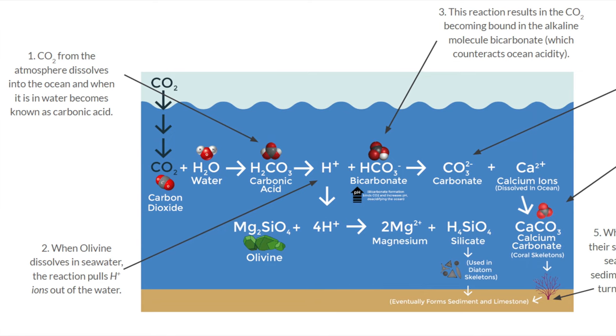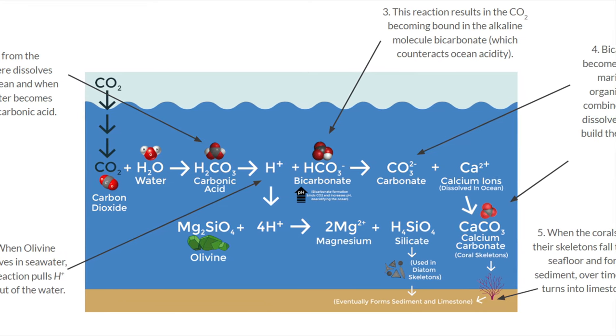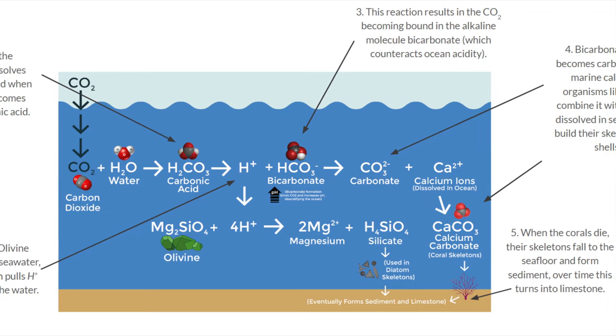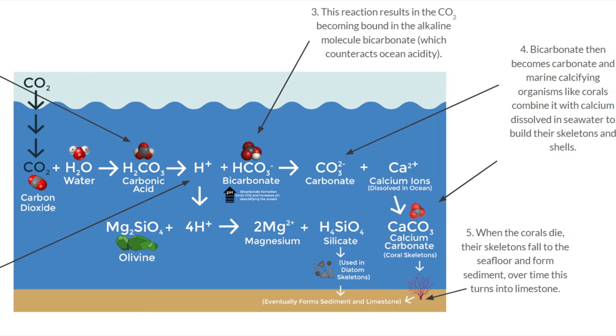When olivine is eroded by seawater, two things happen. Number one, it pulls carbon dioxide out of the atmosphere. A diagram shows the chemistry behind this process.